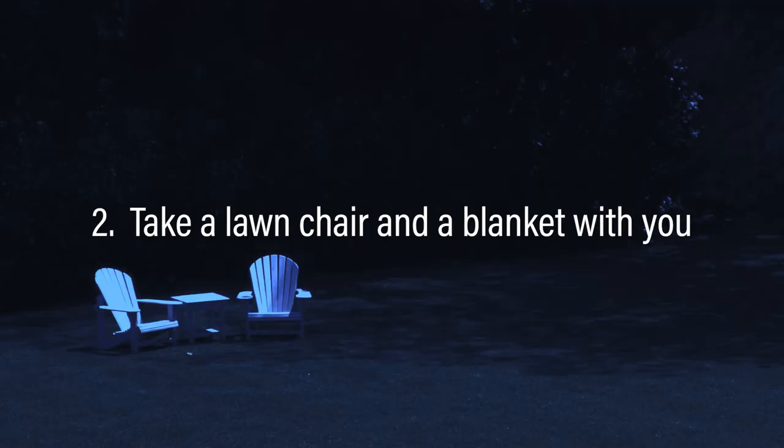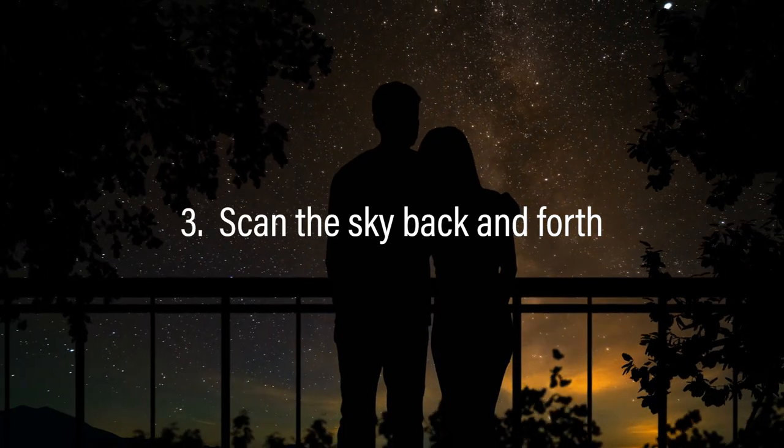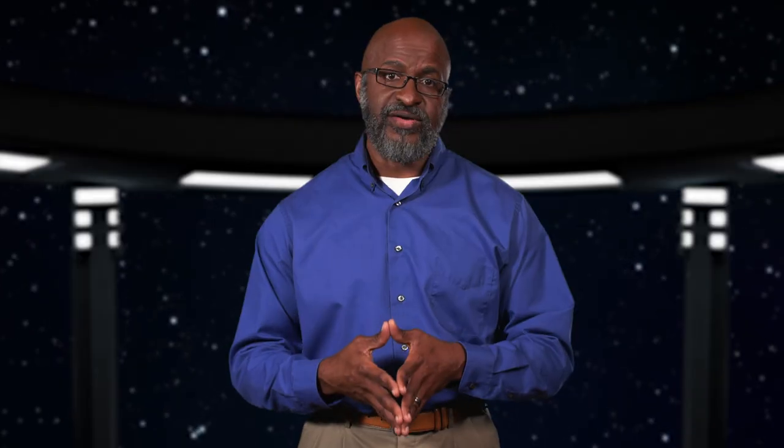Number two: take a lawn chair and a blanket with you. Having a lawn chair will allow you to lay back and view the entire sky. The blanket will help keep you warm if it's chilly — although it's April, it can still be cold outside in the early morning hours. Number three: scan the sky back and forth. The meteors won't all appear near Lyra, but they will radiate from Lyra — some may appear in a completely different part of the sky, but by scanning back and forth you're more likely to see at least one.